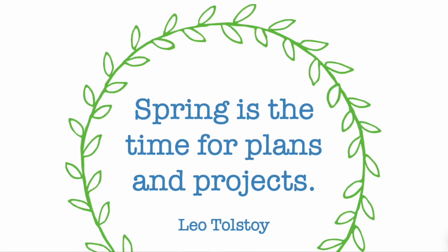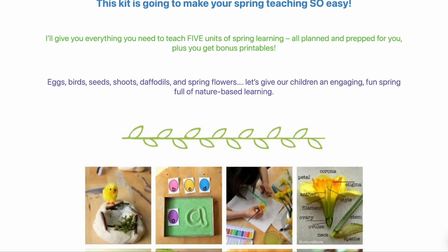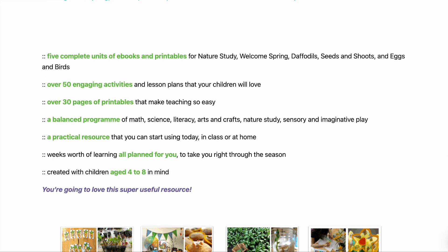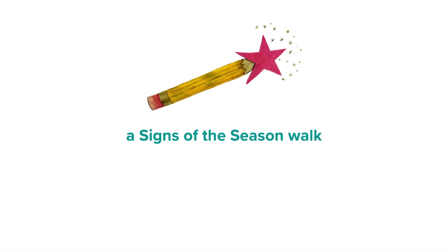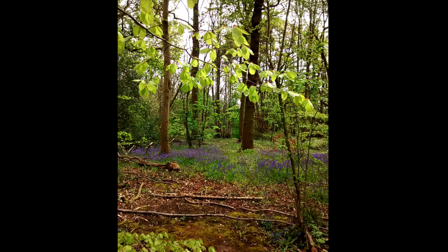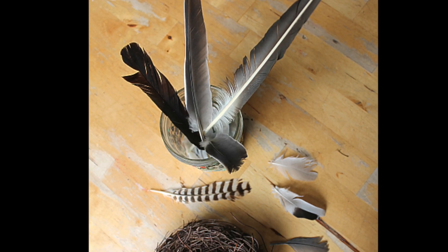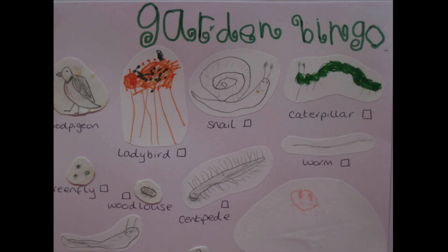In the spring curriculum, which you can find on the Nurture Store website and which I'll link to in the video description, you'll find a list of nature walk themes which match to each of our weekly topics. Ideas for themed walks great to do in spring include going on a signs of the season walk, specifically looking out for the first signs of that new season, and going on a plant hunt walk looking for a particular plant in season such as snowdrops, daffodils or bluebells. You could go on a bird watching walk, trying to identify birds, watching their behaviour and listening for their calls. And you might like to go on a bug hunt walk — take magnifying glasses and see what creatures you can spot on trees, plants and on the ground.